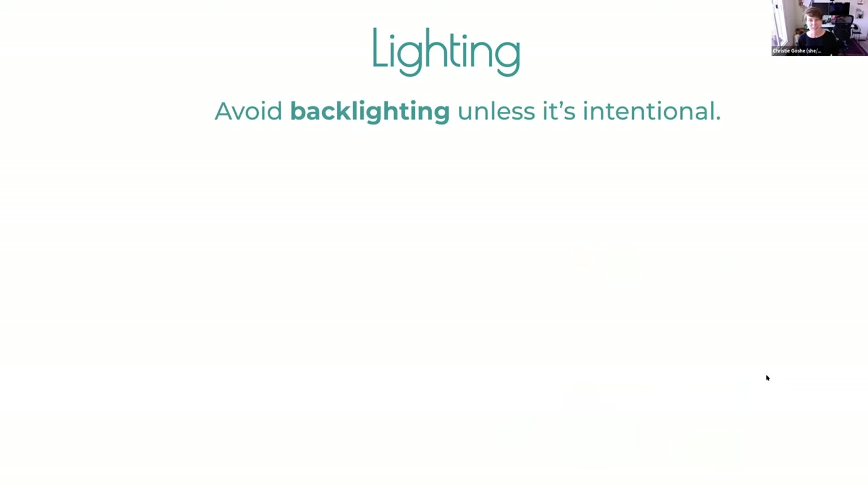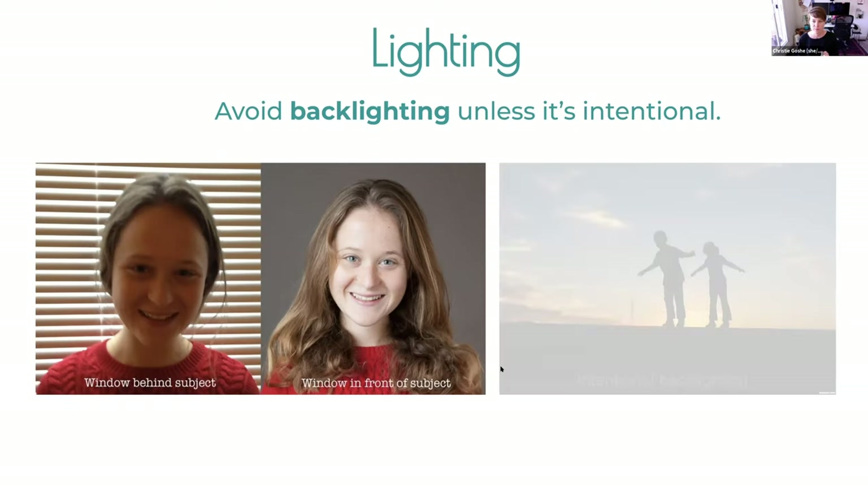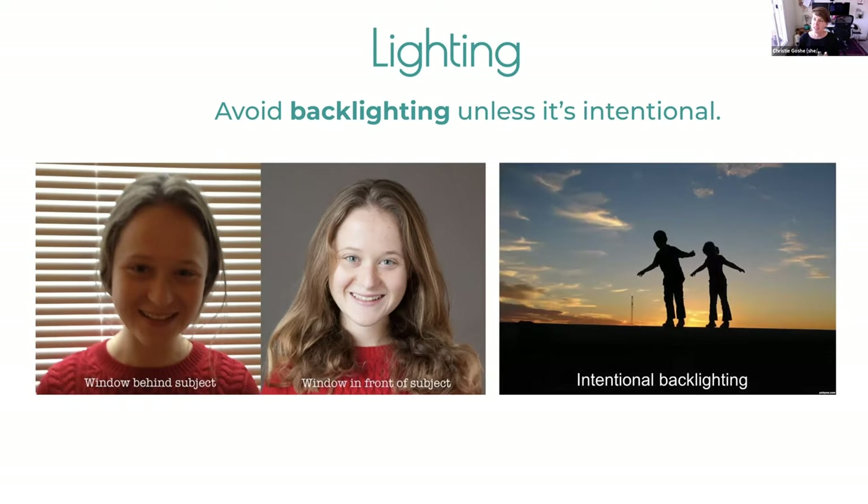Avoid backlighting unless it's intentional. A window behind someone's head generally is not a great idea — you get a lot of backlighting. If you turn 180 degrees, all that beautiful light falls onto the person's face, lights up their skin and eyes, and gives a nice little catchlight. Intentional backlighting is absolutely okay — subjects completely underexposed as silhouettes while exposing for the sky can produce a gorgeous shot.